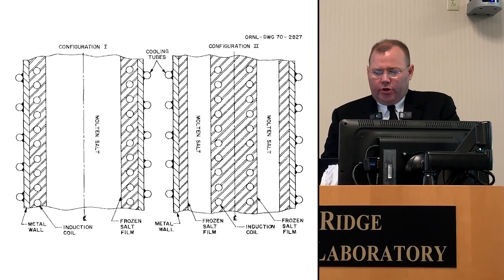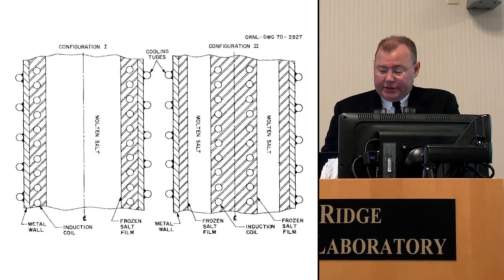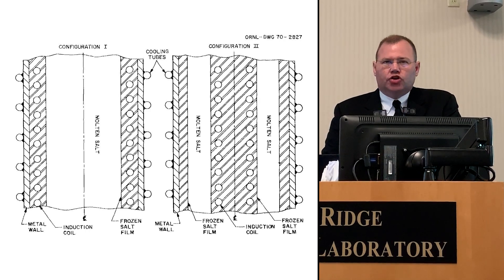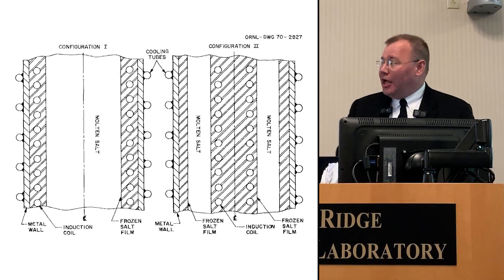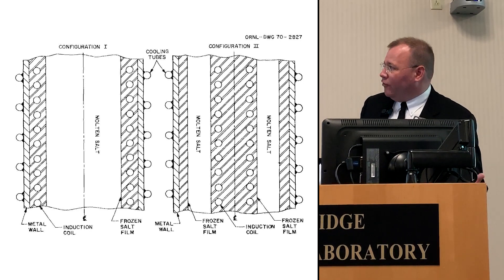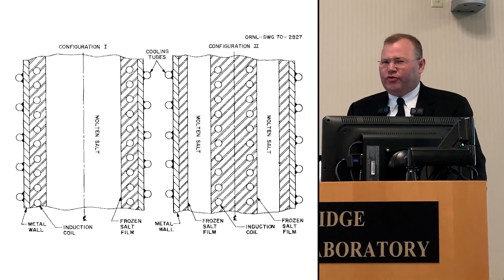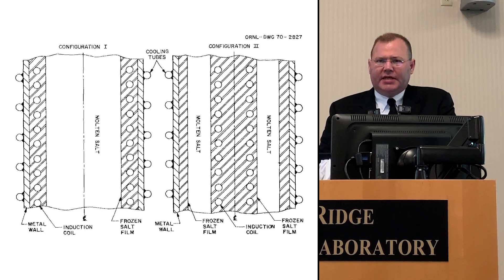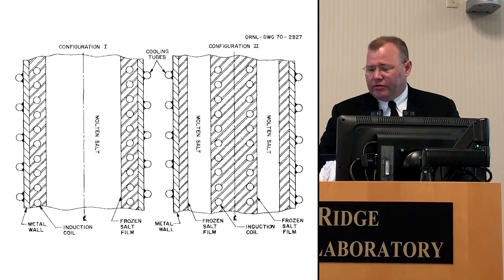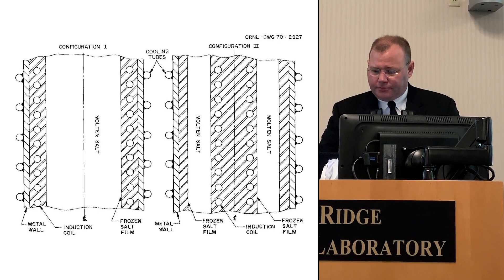A fuel salt containing fresh fission products has a considerable internal heat generation term that can be opposed by an external cooling system to form a frozen wall on the interior surface of a fluorination column. But when using a chemically similar simulant salt such as lithium-beryllium-uranium fluoride with no fission products and stable isotopes replacing them, there is no such internal heat generation. So it was necessary to simultaneously heat the salt internally to simulate fission product heating while cooling the fluorinator wall. This was very, very difficult, and was never satisfactorily resolved during the Molten Salt Reactor Program.